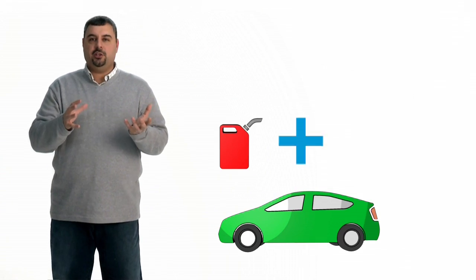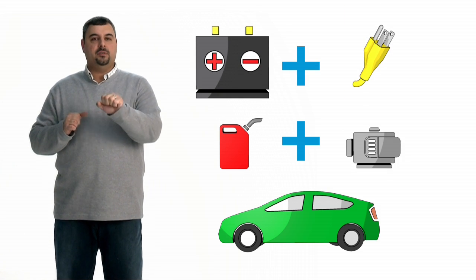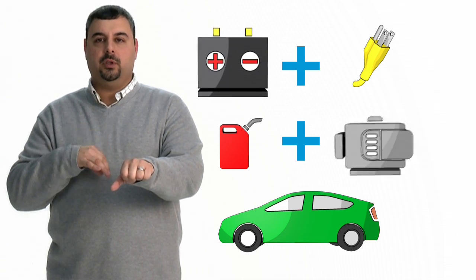On an extended range electric vehicle, you only have an electric motor that drives the vehicle. The internal combustion engine's sole purpose is to charge the battery when it's fully depleted. It extends the range of your electric vehicle beyond the capability of the battery's limited storage capacity.